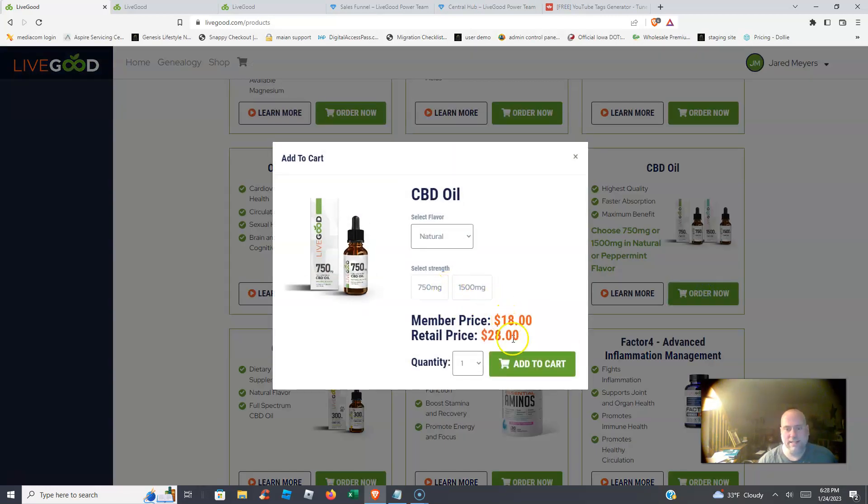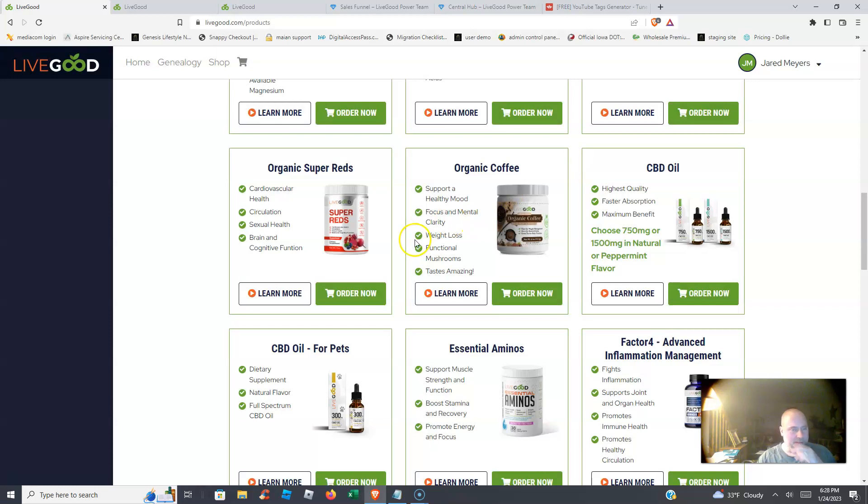A lot of other MLM companies charge $100 or more and put you on auto-ship, and a lot of people can't afford buying products every month. That's why a lot of MLM companies fail — people are paying outrageous prices for their products.